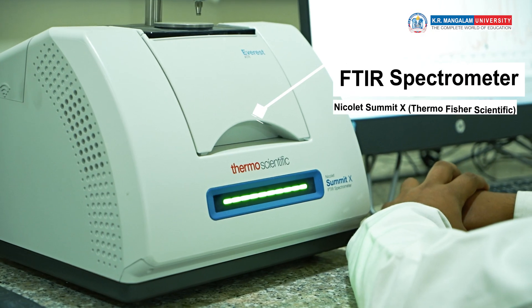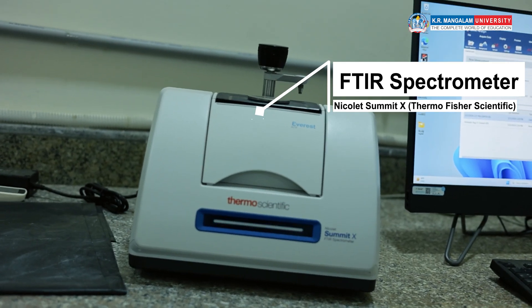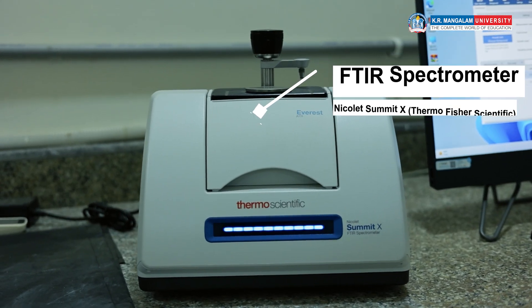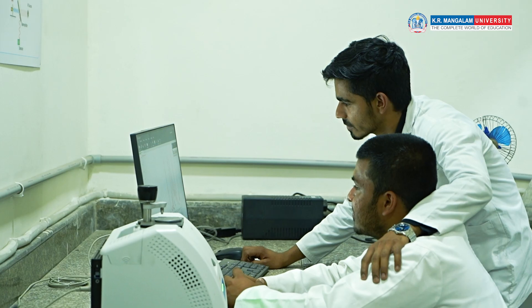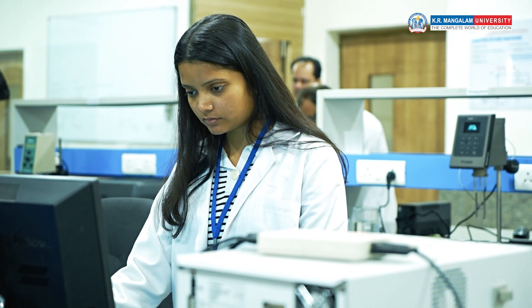The FTIR instrument is made by Thermo Scientific. The model name is Nicolet Summit X, equipped with ATR. This instrument gives cutting-edge technology data by which we can save our measurement time, and the accuracy of data is very high. The FTIR instrument makes it easier for us.